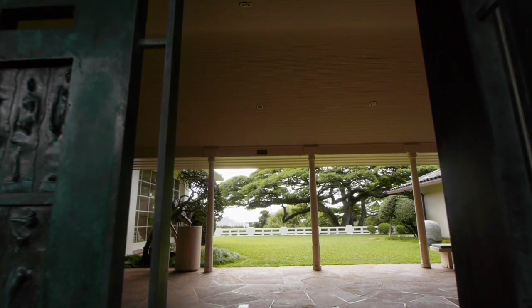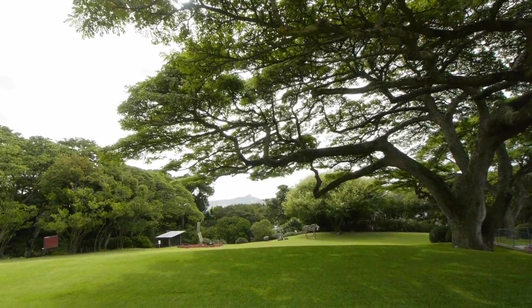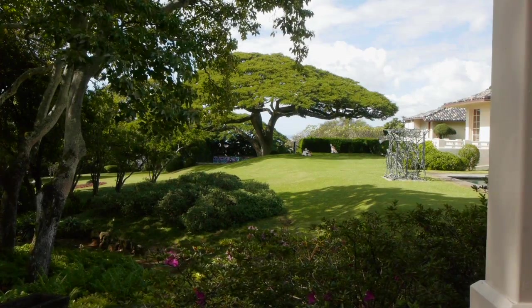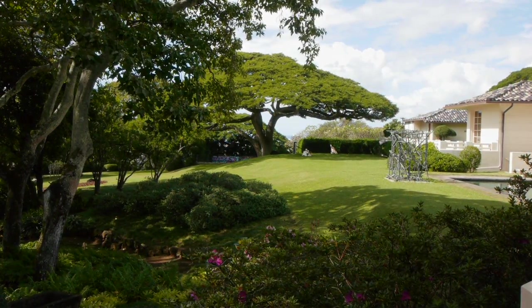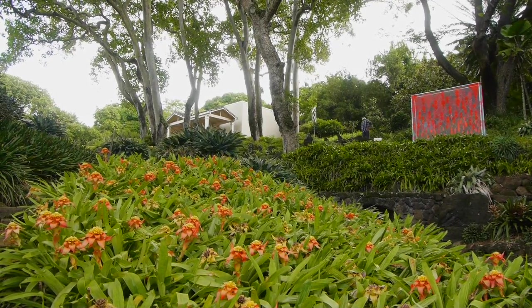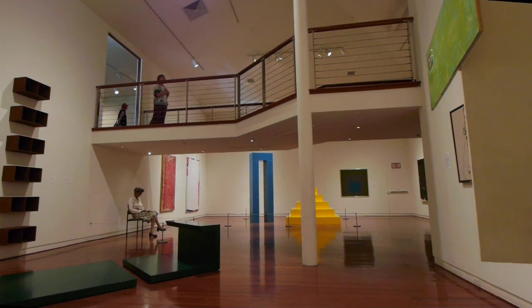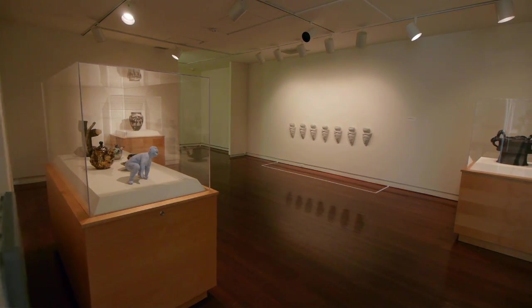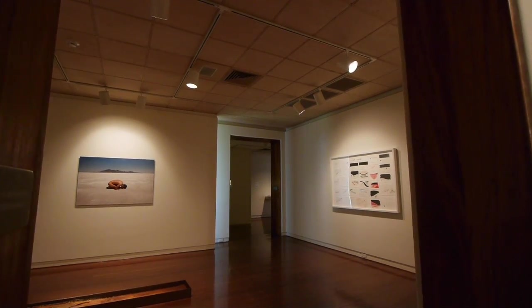The Contemporary Museum is very different. It's actually an extraordinary property on a hillside overlooking the valley — not huge gallery space, but the Cook Spaulding House setting has beautiful gardens. A collection of about 3,000 works, contemporary, since 1945 or so. The gallery space is about 5,000 square feet, separated kind of like a home, with each gallery space the size of a bedroom.